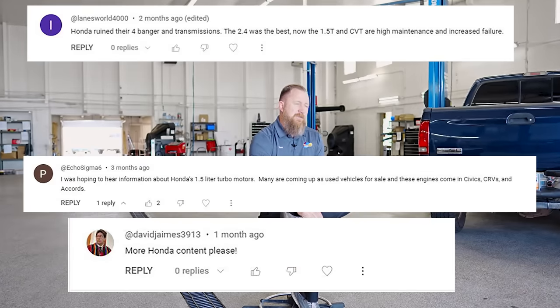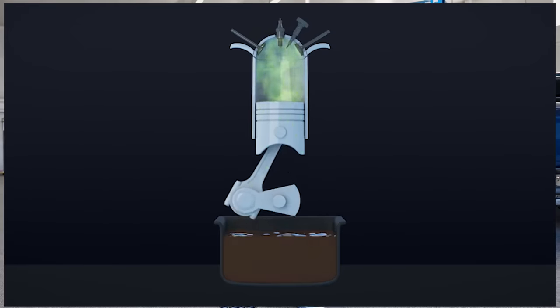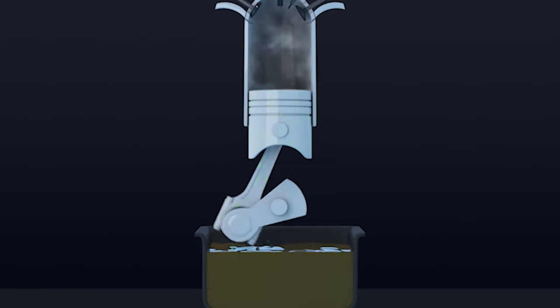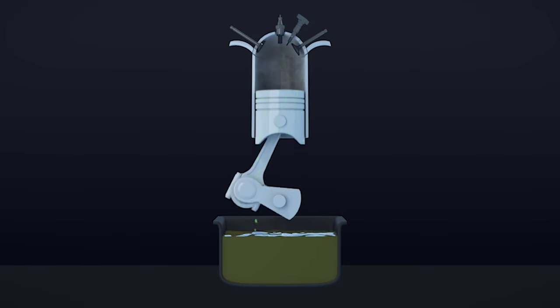So, oil dilution — what is it, how bad is it, should it keep you from buying a Honda? For those not 100% familiar with what oil dilution is: the short answer is it's basically unburned fuel getting into the engine oil. Unburned fuel gets sprayed into the cylinder, drips down the cylinder walls past the piston rings, and starts to actually overfill the engine oil with unburned fuel. Oil dilution actually happens on all engines.